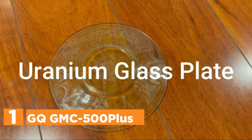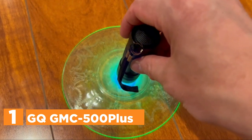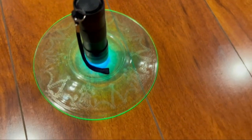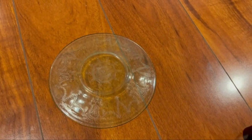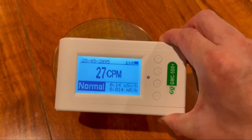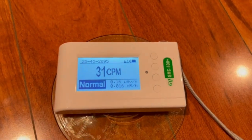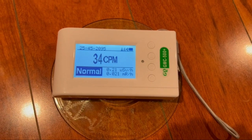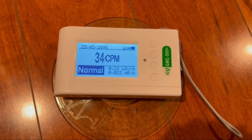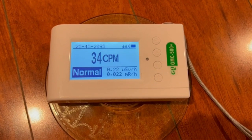The top pick on our list is the GQ GMC-500 Plus. This Geiger counter can be used as a portable radioactive detector, capable of detecting beta, gamma, and X-ray radiation. It can be utilized as a continuous radiation monitor or as a personal dosimeter to monitor received radiation. Radiation from nuclear sources is not visible but can be harmful to human health and environmental security. For example, if someone is exposed to 100 mSv of radiation, the risk of cancer increases. This device detects and displays radiation in real-time, providing peace of mind.